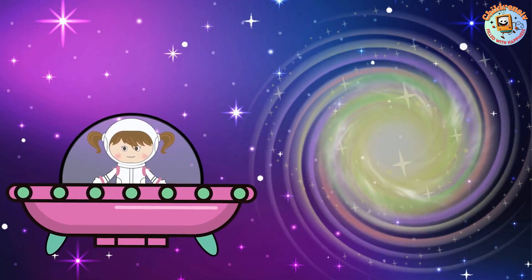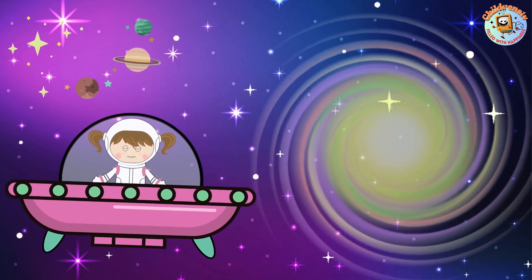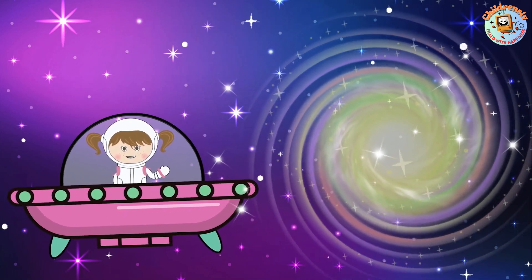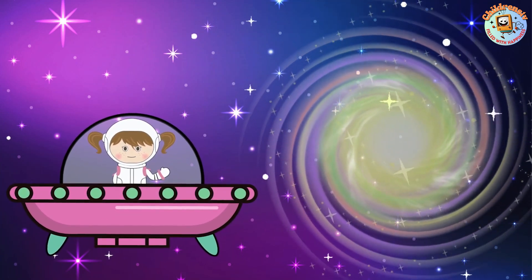Look at this galaxy! Galaxies are like big families of stars, planets, and clouds of stuff all held together by gravity. Did you know that some galaxies are huge, spanning millions of light years across? That's super big!